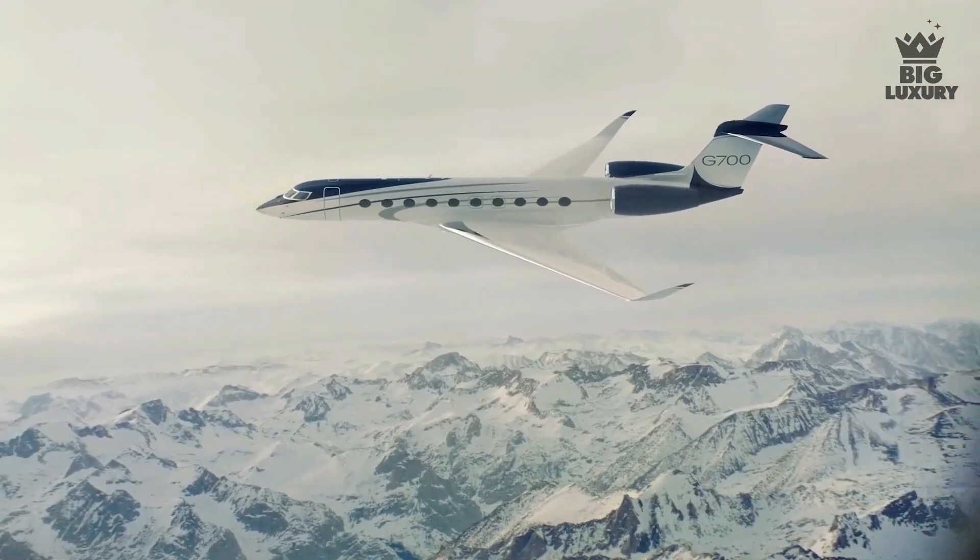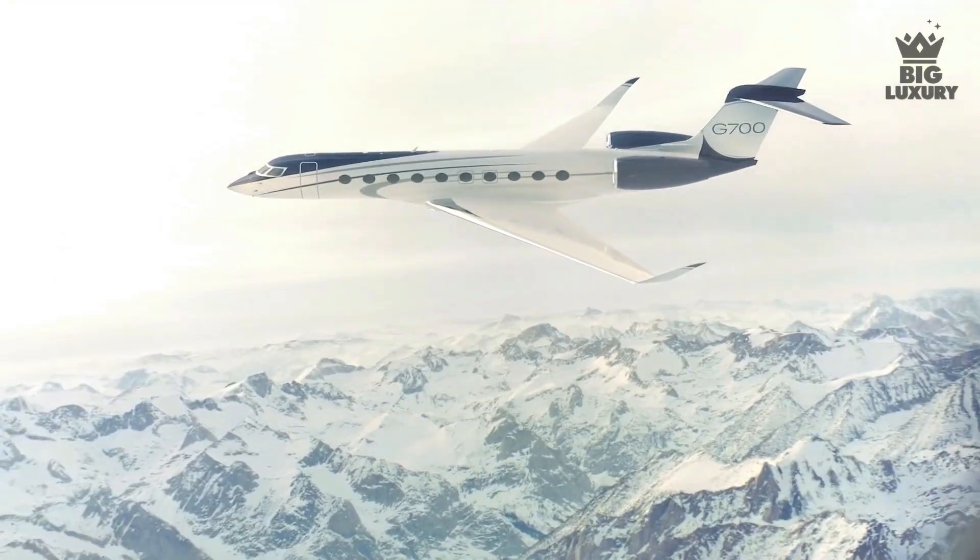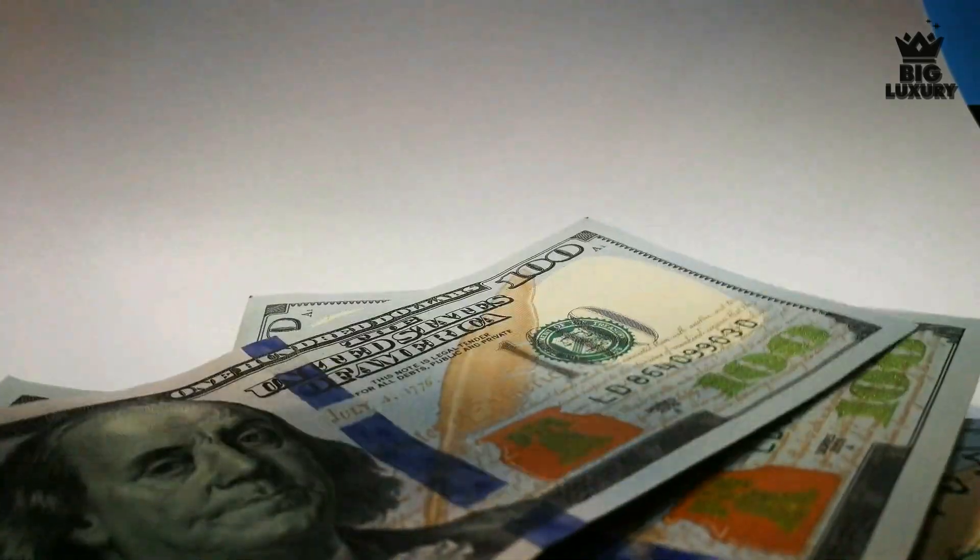With a maximum cruising altitude of 51,000 feet, the Gulfstream G700 is able to provide a smooth ride above bad weather conditions.